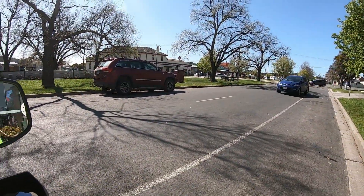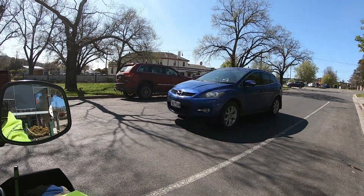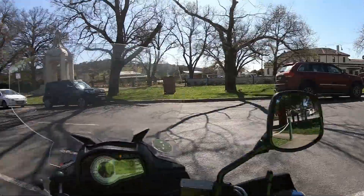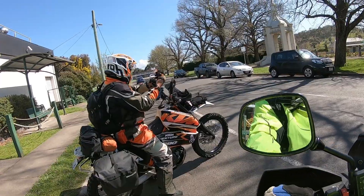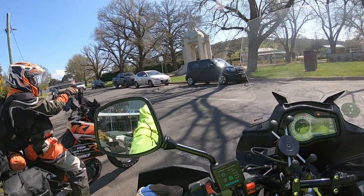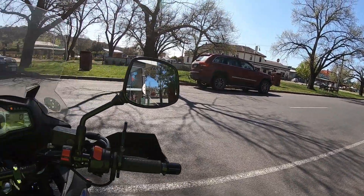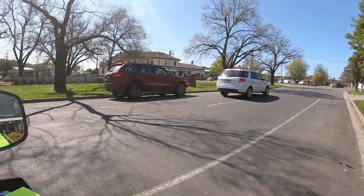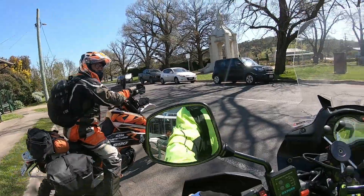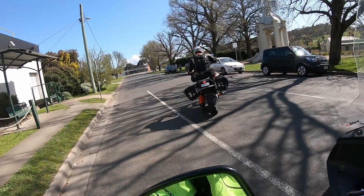A little quick stop at Beaufort — just got a little nibble to eat, then we're going to head off towards the Pyrenees. We're heading for the Pyrenees, which is awesome because I've never been there before.